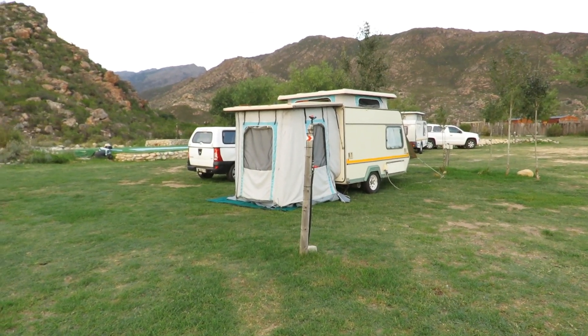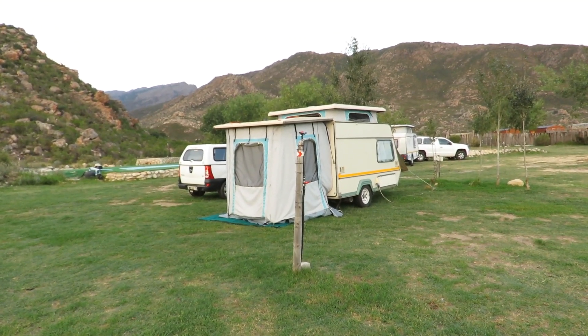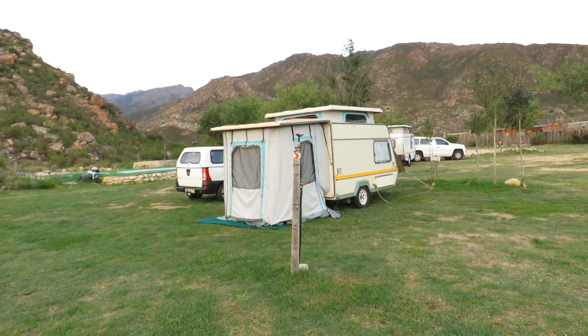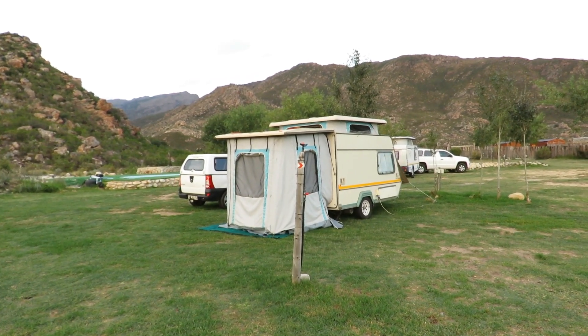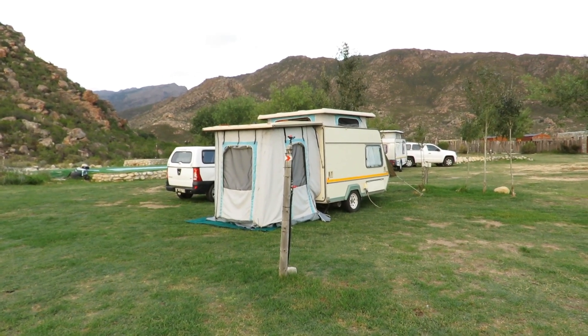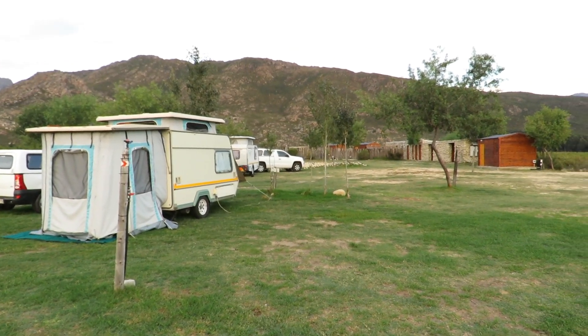Hi there, it's early morning on our third day here. You can hear the noise of a tractor in the background — there's a working farm and the grape harvest is now on. It's an automatic mechanical harvester that you can hear. I thought I'd show you campsite number six that we're on; it's the first time we've been here since this campsite was built.